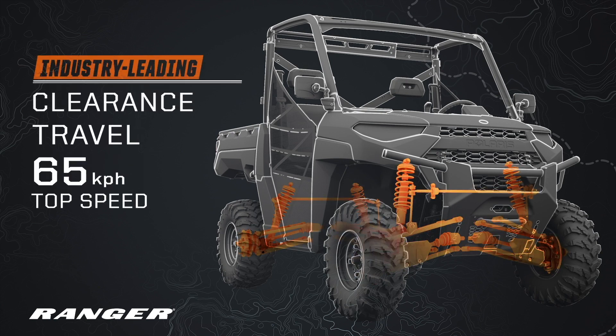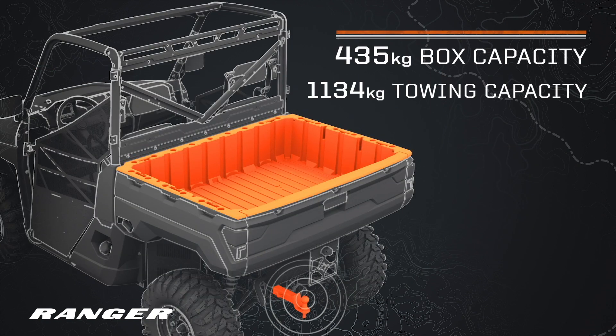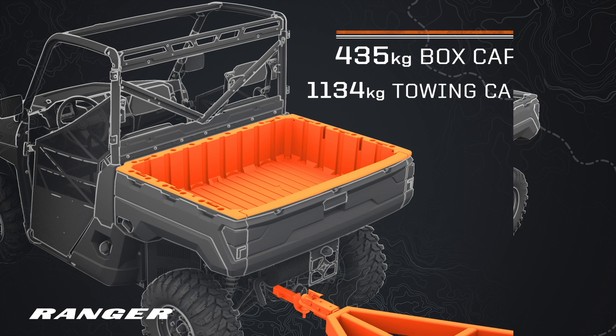Then you need as much capability as you can get, like industry-leading clearance, travel and speed, along with the biggest box capacity and the highest towing capacity.